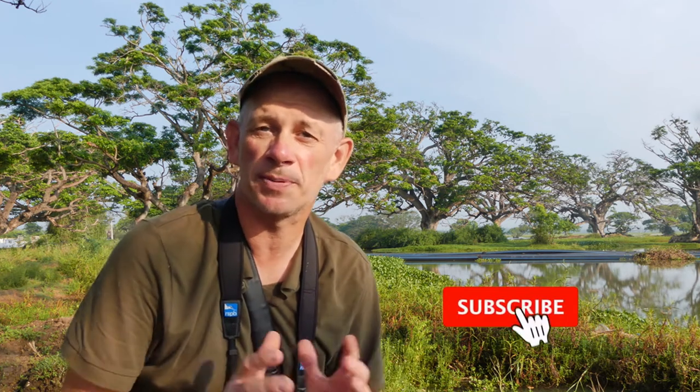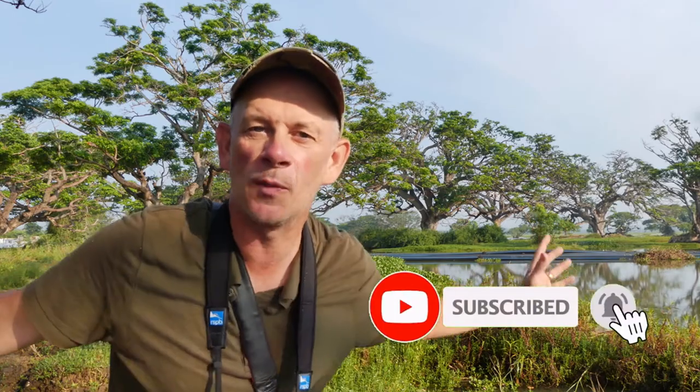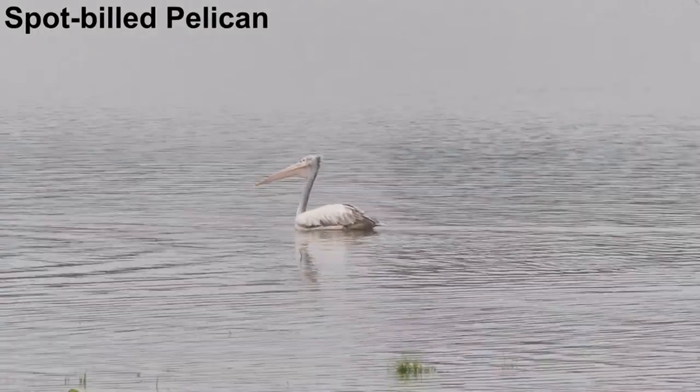Hello my dear friends. I'm at Tissa Maharama in southern Sri Lanka and it's one of those places where there are birds everywhere. Large water birds are abundant in this habitat.